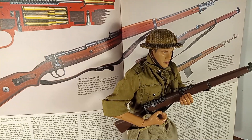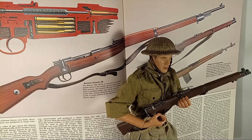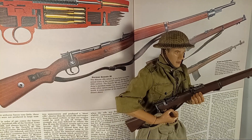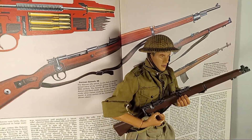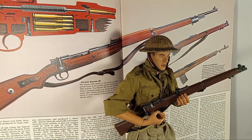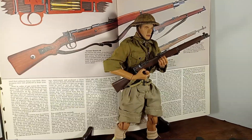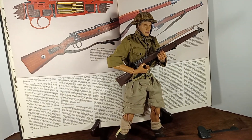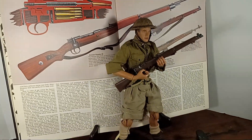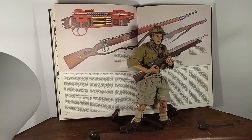There's the Brodie helmet. That helmet was replaced in 1944 by the Turtle helmet, or the Mark III. However, this helmet stayed in service for quite a while even after the Turtle helmet was introduced. The Turtle helmet was itself replaced in 1985, so you saw a long service life of 40 years. And the Brodie had a long life too — 1915 to 1945 is 30 years.